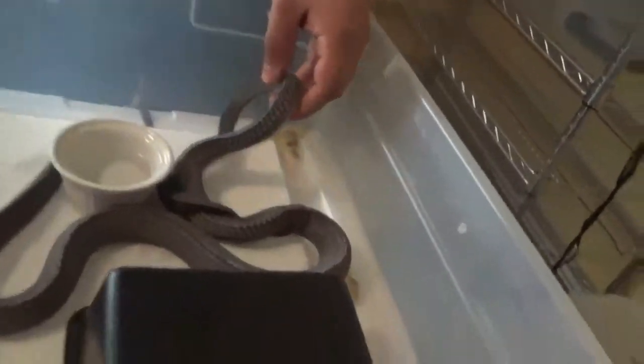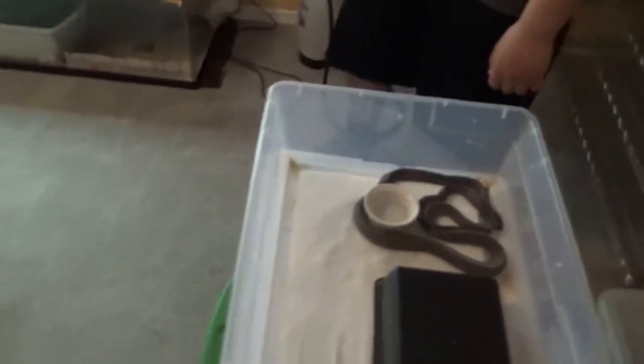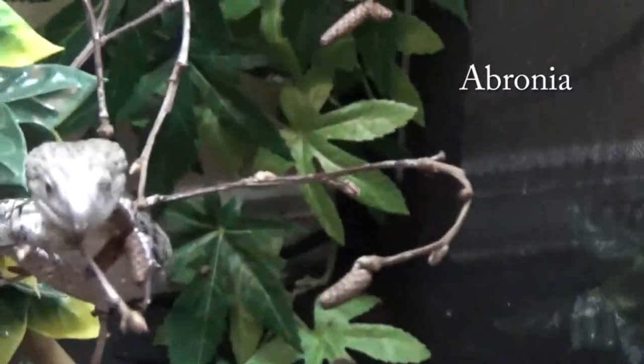So crazy looking — it doesn't look anything like a regular snake, it's like a little dragon. Awesome. Hey guys, so we were about to pull out this Abronia who has been like his puppy dog — totally tame, super nice — and she just bit him good!